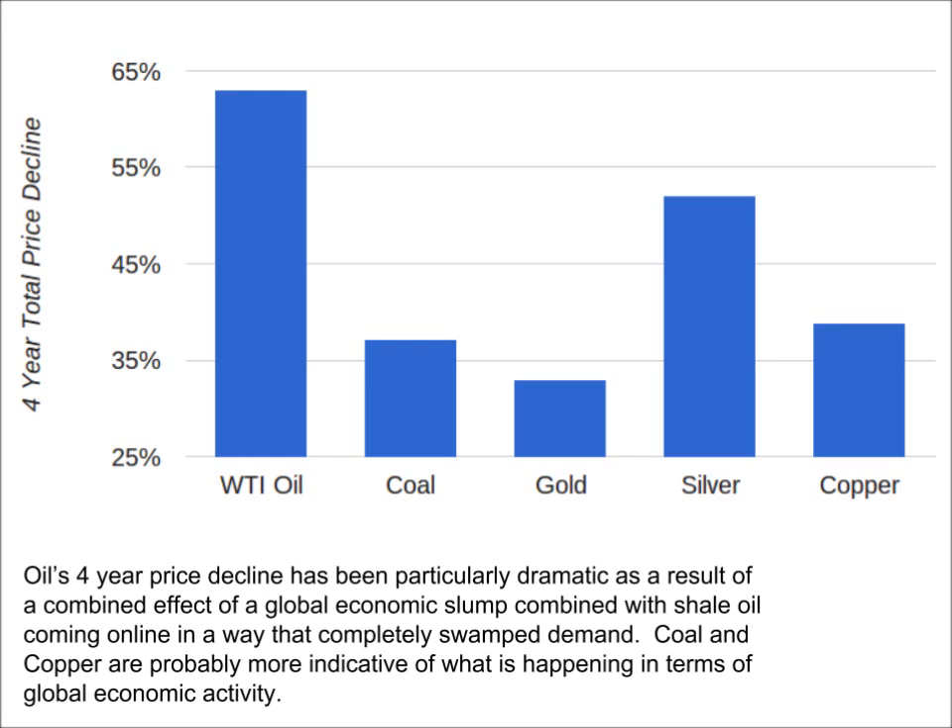We can also see that gold has held up pretty well — it's down 33%, which is about in line with the continuous commodity index at down 35%, and better than either coal or copper. Silver did pretty poorly, down 52%. Part of the reason for silver's underperformance is that there was quite a bit of speculative froth in silver leading up to a peak in early 2011, and while a good portion of that froth was worked off in the latter portion of 2011, it still had a ways to go to catch down to other commodities.